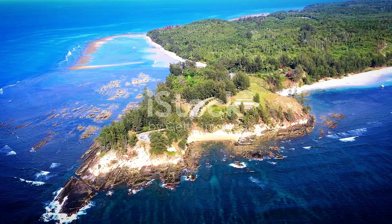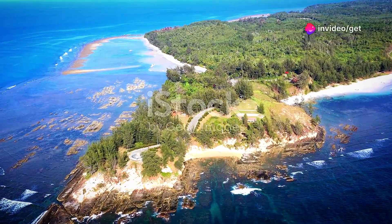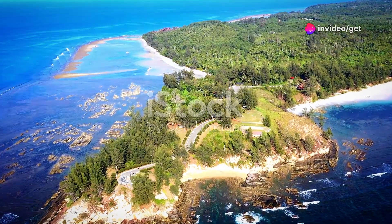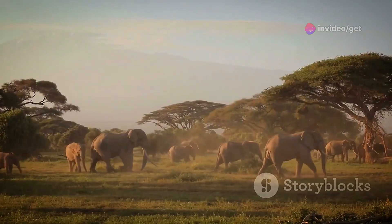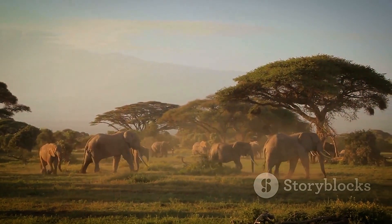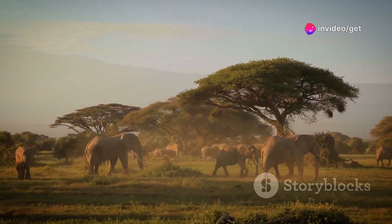On the Atlantic coast of Gabon, where dense forests meet the ocean, lies Loango National Park, a place of unparalleled beauty and biodiversity. Known as Africa's last Eden, Loango is one of the few places on Earth where you can witness elephants, gorillas, hippos and chimpanzees all in their natural habitat.